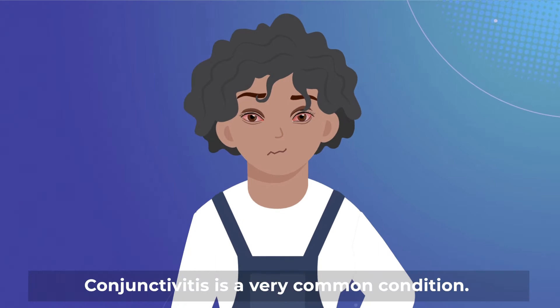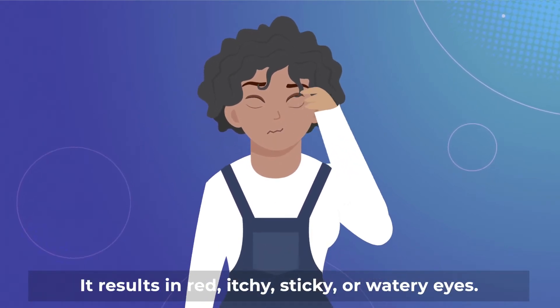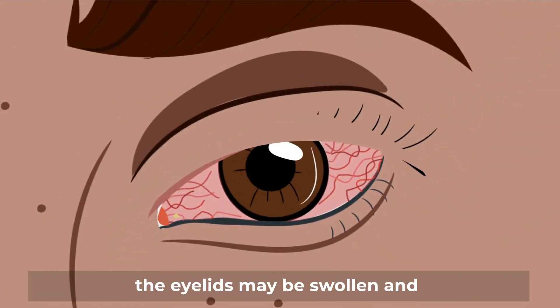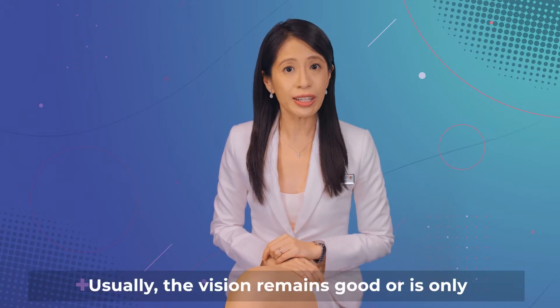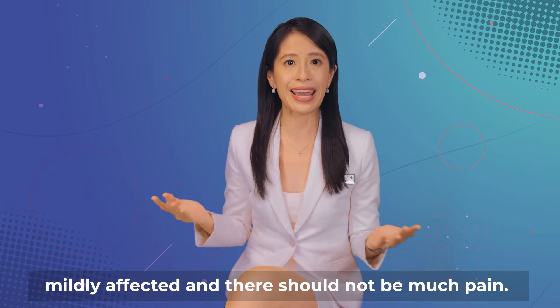Conjunctivitis is a very common condition. It results in red, itchy, sticky, or watery eyes. The eyes will feel gritty and uncomfortable, the eyelids may be swollen, and there may be eye discharge. Usually the vision remains good or is only mildly affected, and there should not be much pain.